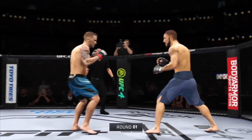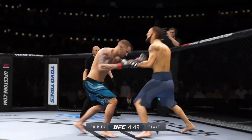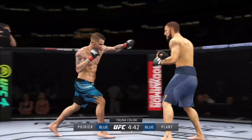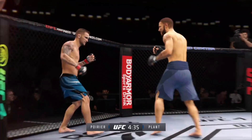Round one gets underway — two world-class level strikers here, and the expectation is we're going to get a kickboxing match here in the Octagon. Yes, we are going to get a striking match. One guy is very good at kickboxing. This fight's going to be over, DC.